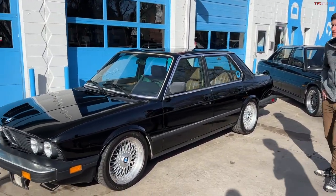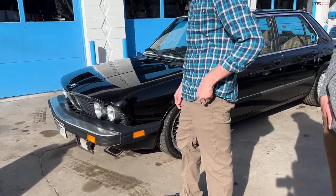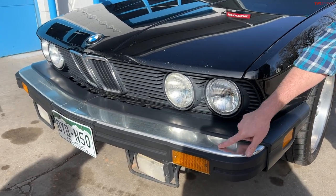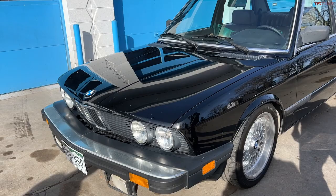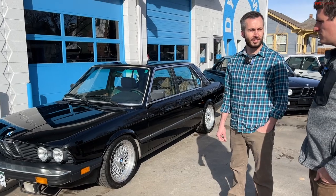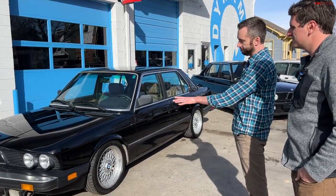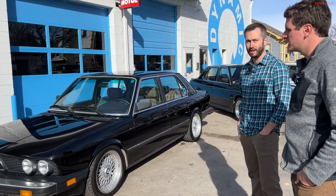All American cars had what everybody affectionately calls the diving board bumpers — a five-mile-an-hour bumper that was a US government requirement. These things actually seem to kill themselves: even without being run into anything, just from time and vibration the bumpers crack. It's a pretty common cosmetic issue. This applies whether it's a 528, 533, or 535.